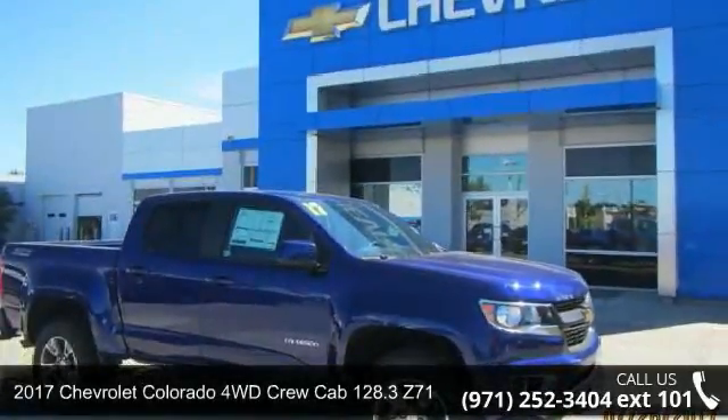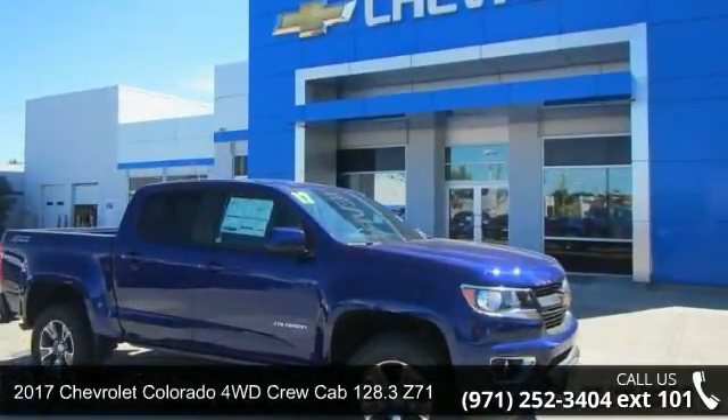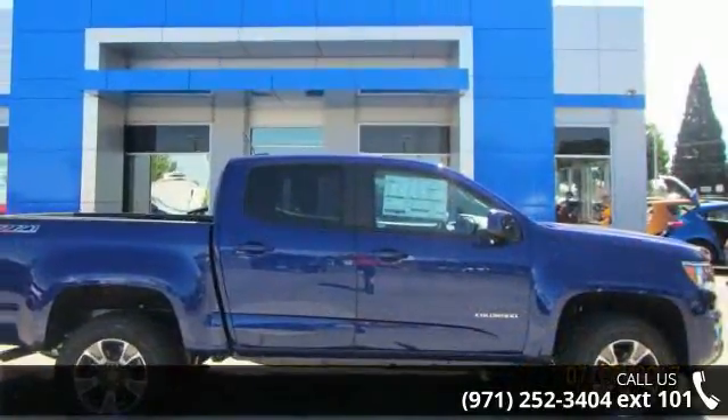Check out this 2017 Chevrolet Colorado. If you are looking for an automobile with great features, look no further.